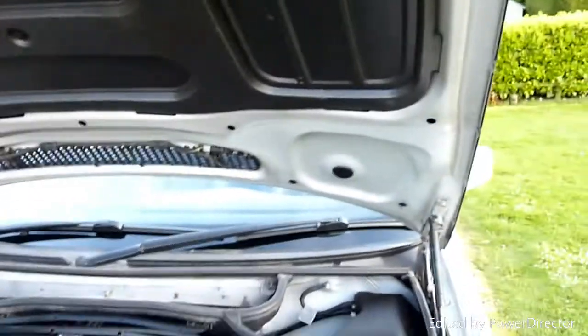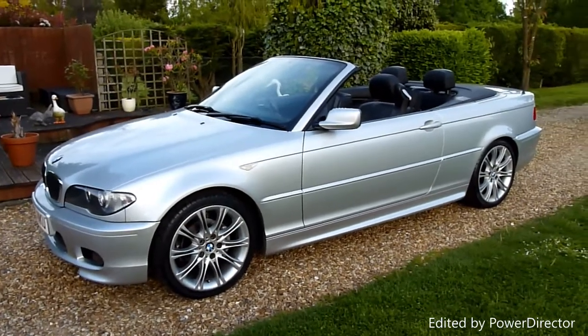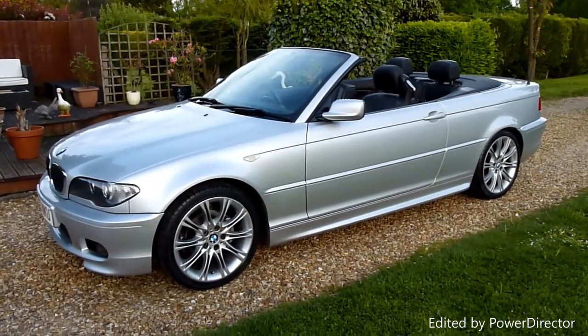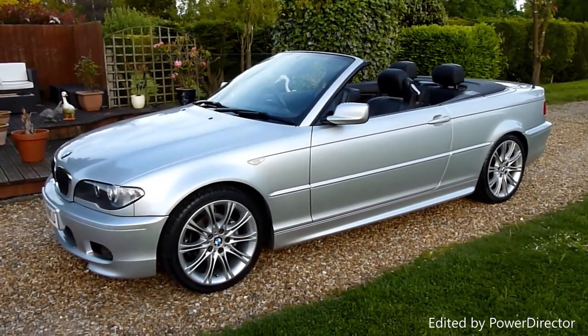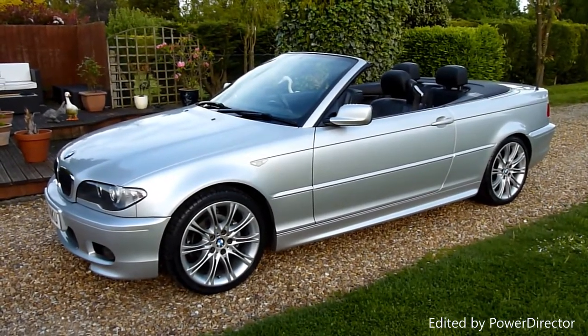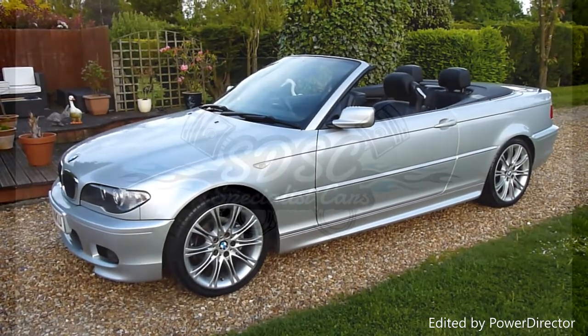I really should just stash one of these away somewhere because they're just such a good car. Anyway, there we have it — that's our video review of our BMW 318 CI convertible. Should you have any more questions, please give me a call. My name is Stuart and our website is www.sdsc.co.uk. Many thanks for watching.